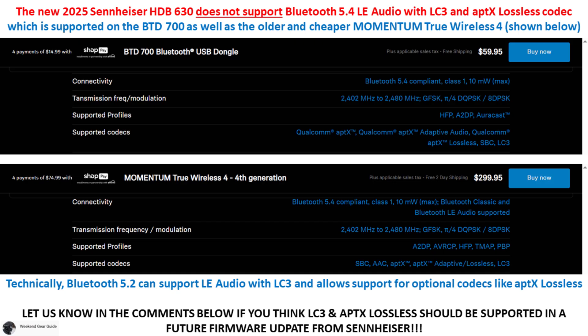Let us know your thoughts in the comments below why you think Bluetooth 5.4 LE audio with LC3 and aptX Lossless codec support was not included on the HDB630, and whether you think Sennheiser should add support in a future firmware update.